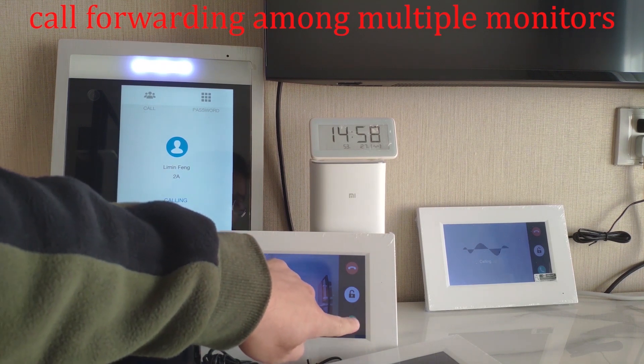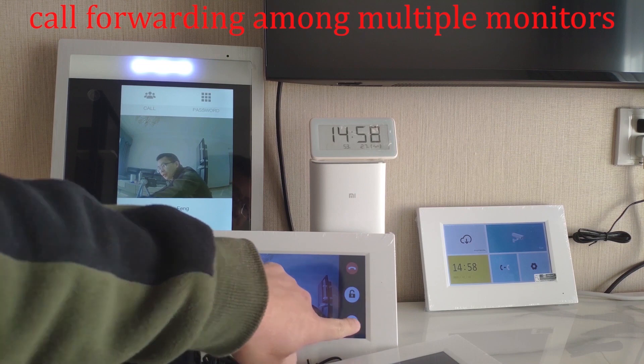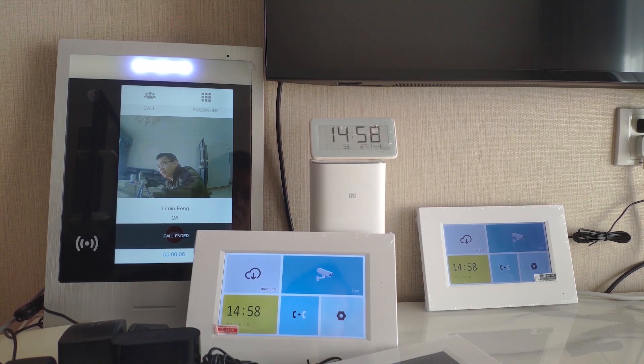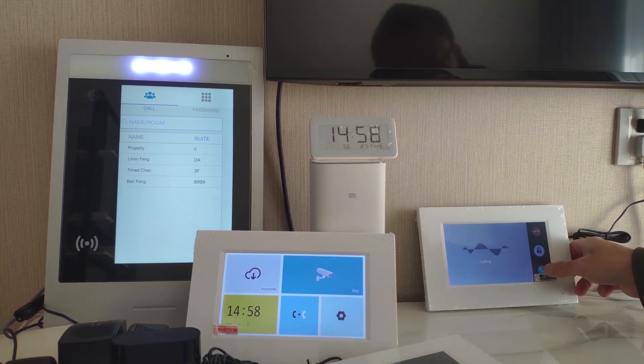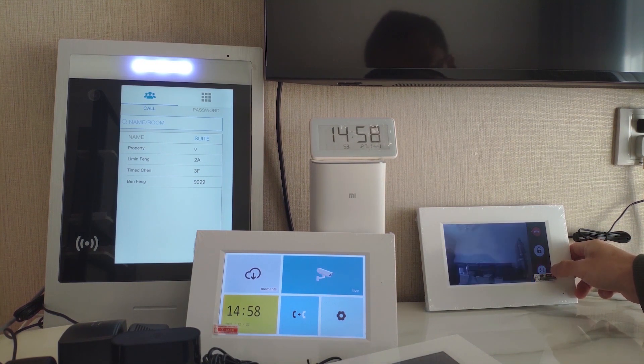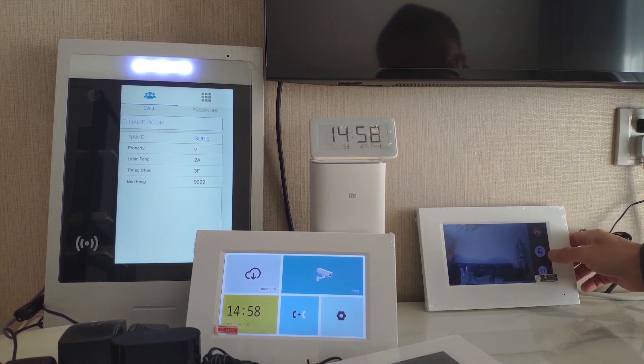Answer the call first, then click here to transfer the call. The call then comes to the extension monitor and you can answer it there.